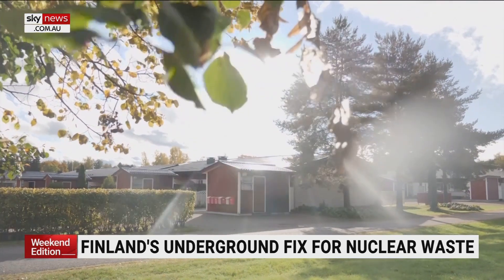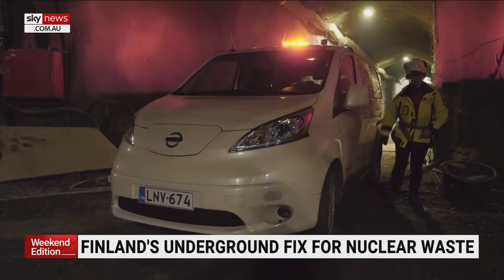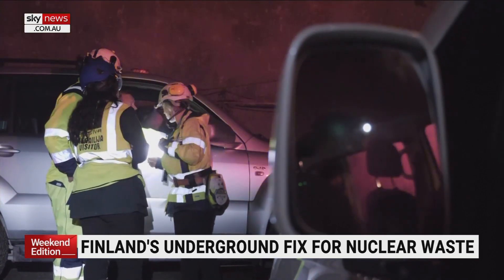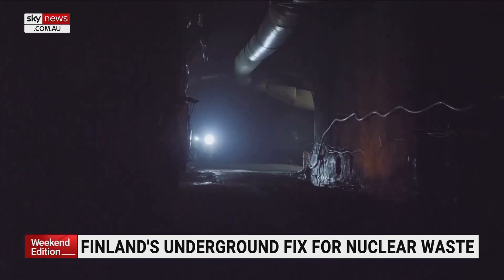Finland is decades ahead in finding a solution for its nuclear waste. There is a growing consensus that the 260,000 tonnes piled up worldwide can't be left for future generations to clean up.